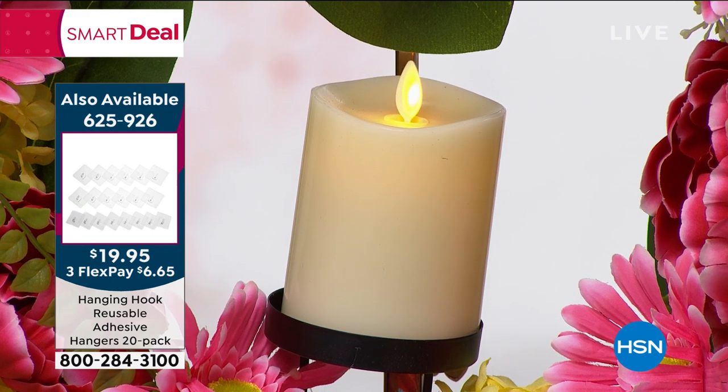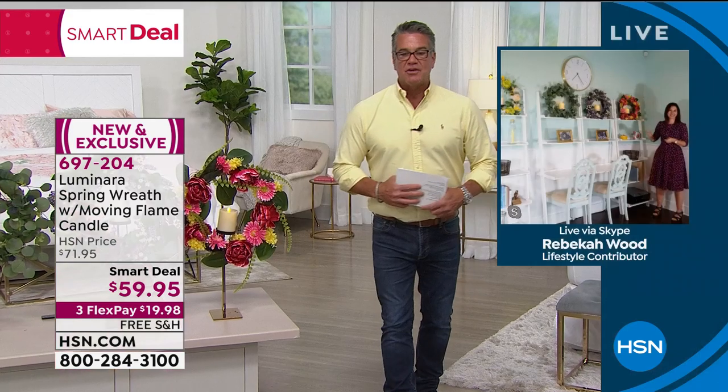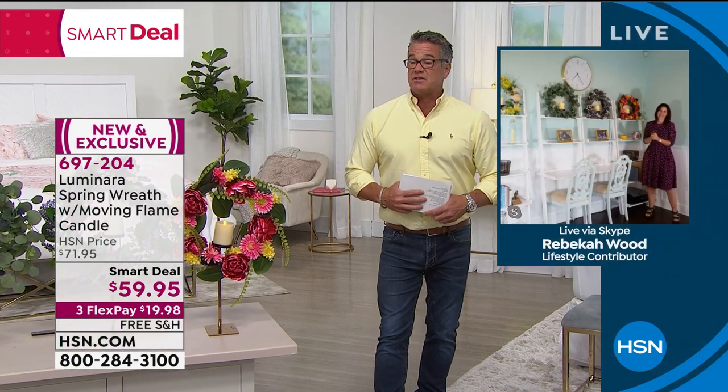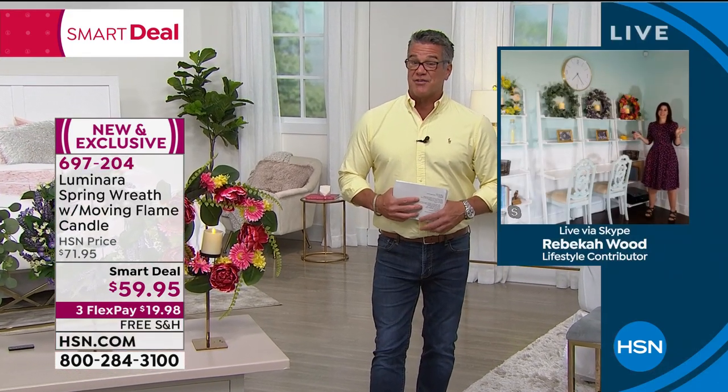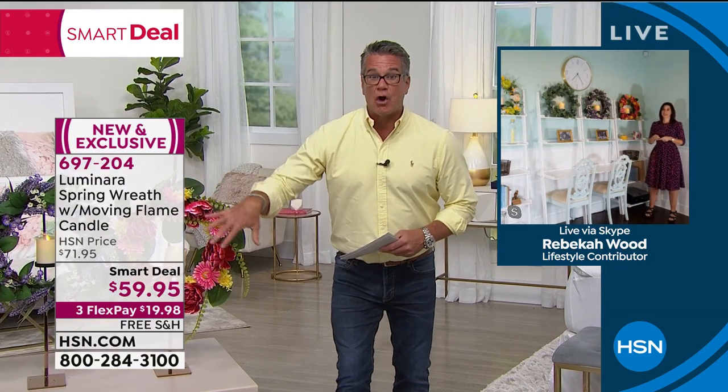Rebecca Wood is standing by and she is one of our lovely and talented home experts. I've got to tell you, this is a great deal for this price — for $59 — for something that's going to last forever, Rebecca, and is so beautiful.